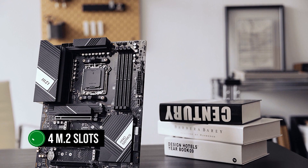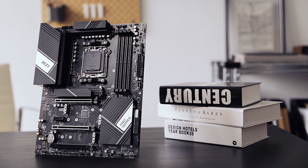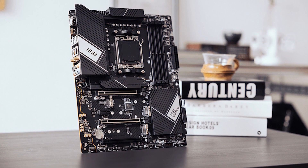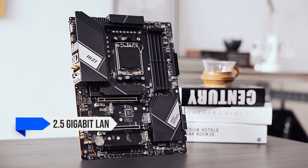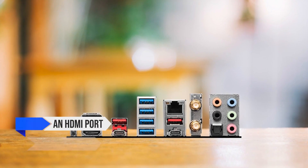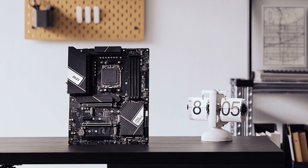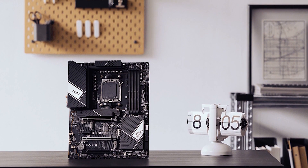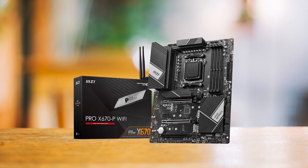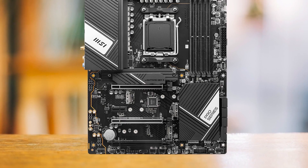It supports four M.2 slots for fast storage and six SATA slots for both hard and solid state drives. The MSI Pro X670P also brings strong networking to the table with 2.5 gigabit LAN and Wi-Fi 6E to keep you in the fast lane. It has an HDMI port and a DisplayPort so you can run two monitors at once. So who's this for? If you're watching your wallet, not planning on overclocking, and want a motherboard that delivers on features and connectivity, the MSI Pro X670P Wi-Fi Pro Series is right up your alley. But if you're an RGB aficionado or a hardcore overclocker, you might want to keep browsing.